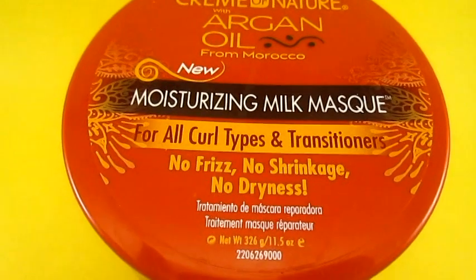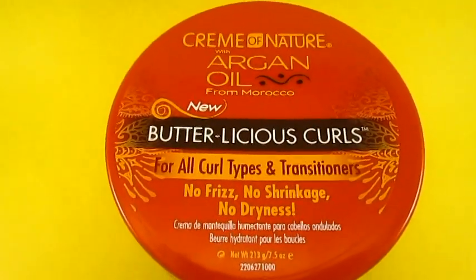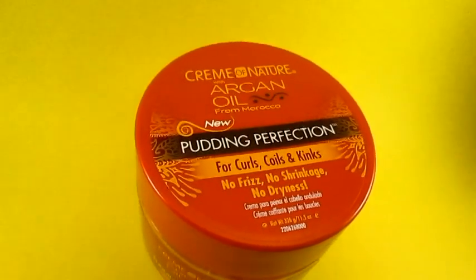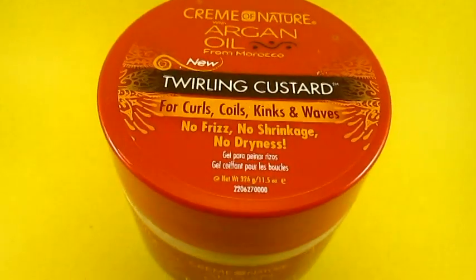So the products I'll be trying out are the Moisturizing Milk Mask, the Butterlicious Curls, the Put In Perfection, and the Twirling Custard. The very first product that I'll be using is the Moisturizing Milk Mask.